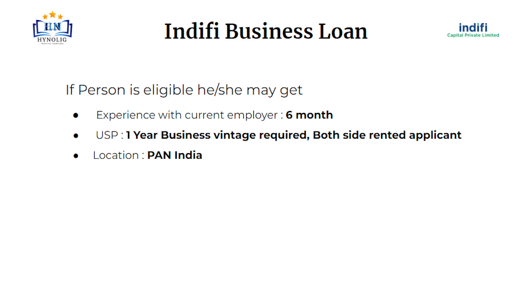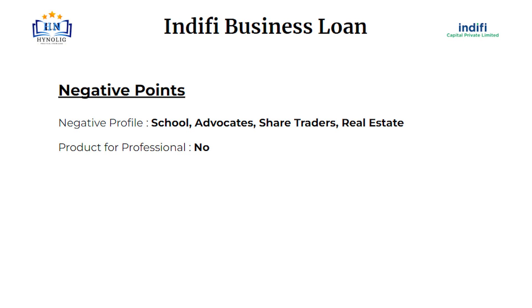A unique selling point or USP is one of the important things in a company or business. The USP of Indify Business Loan is that only 1 year business vintage is required. Both-side rented applicants are also eligible. Location will be pan India.